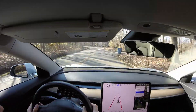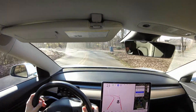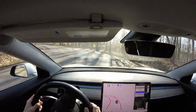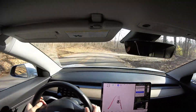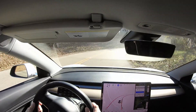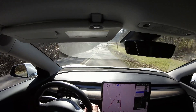Here we are with Tesla's full self-driving beta software on some twisty, turny roads in the country. I'm testing out how the car does. My experience so far is that this car does an extremely good job on these types of roads — way better than it should. It's almost like a roller coaster. These roads are very twisty and turny.